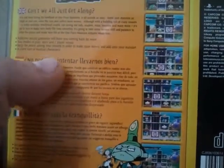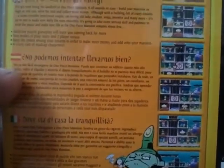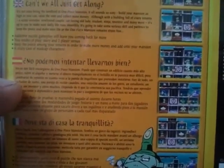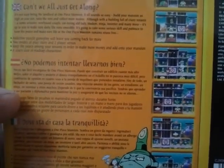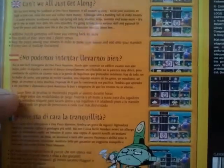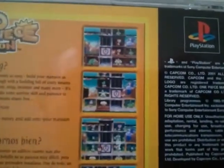A crazy cast of madcap characters, including a sumo wrestler, newlywed couple, cat-loving old lady, student, ninja, inventor, and many more. I'm not sure if you can see the screenshots there, but it certainly looks like a different style puzzler. So I'm looking forward to giving that one a go.